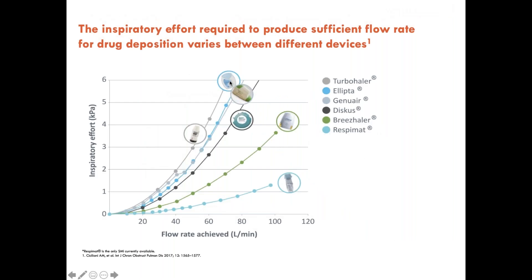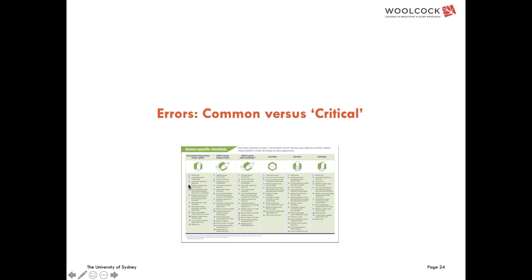Inspiratory flow is very important for dry powder inhalers. A graph looking at flow rate and inspiratory effort for different devices shows it varies considerably. For devices like the Turbuhaler, the patient needs to use more effort as their flow rate increases, which is an important consideration.